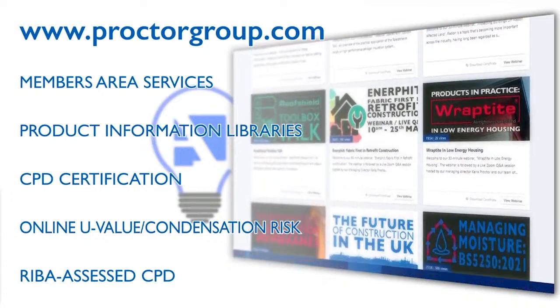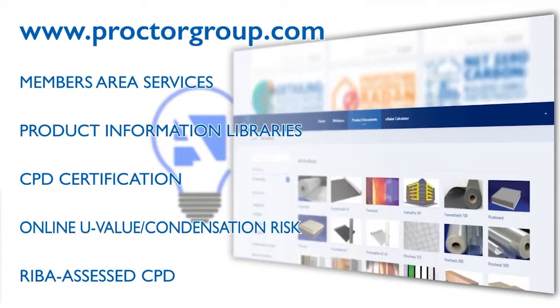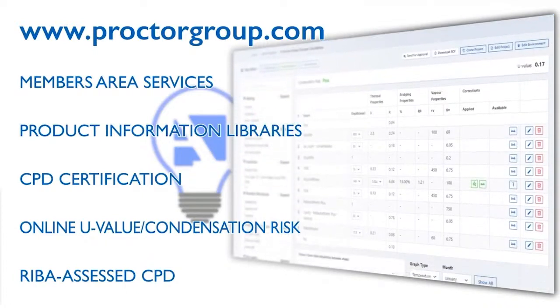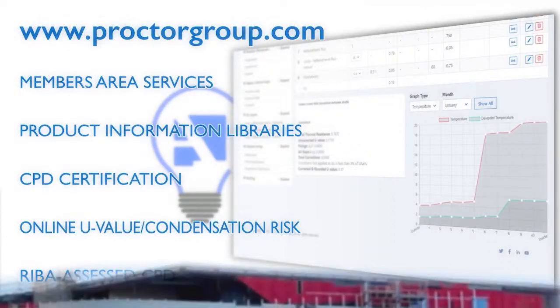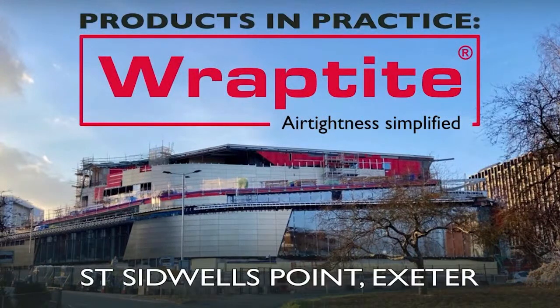You can also request product samples, arrange follow-up meetings to discuss the specifics of your project, or book one of our expanding range of REBA assessed CPDs covering a range of topics. This can all be done either face-to-face with our team of experts across the UK or online. Today we're continuing our products and practice series of case studies with a look at St Sidwell's Point Leisure Centre in Exeter.